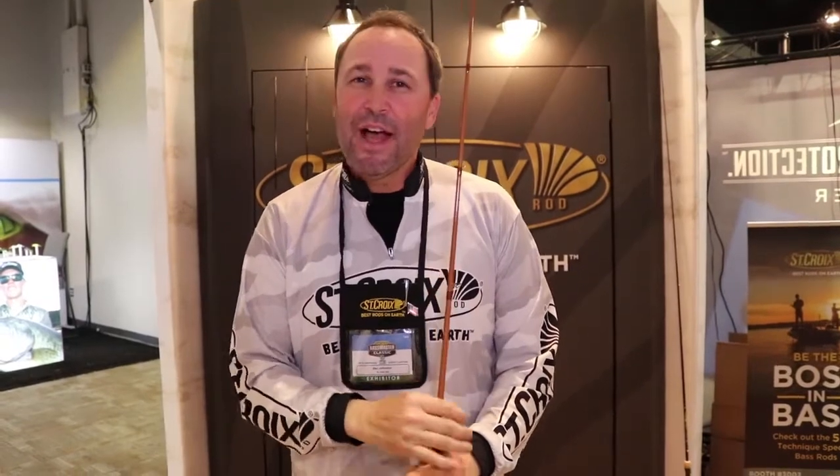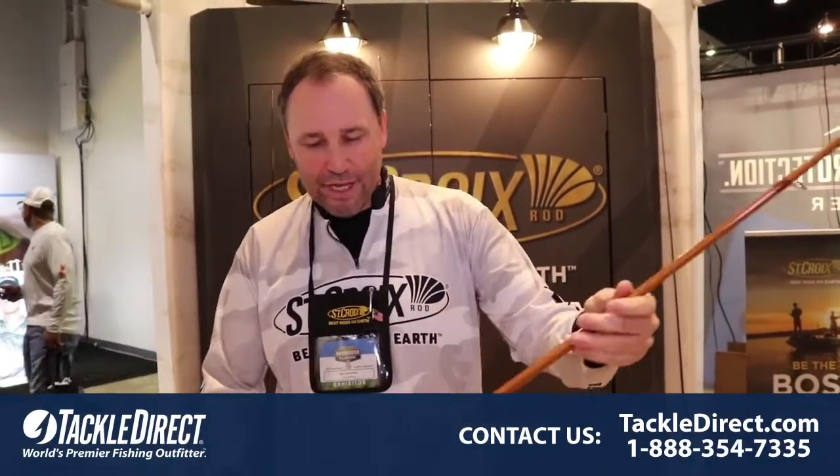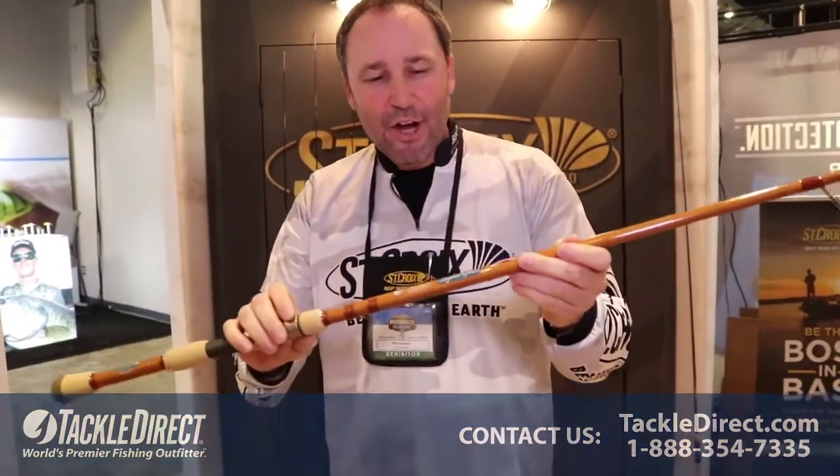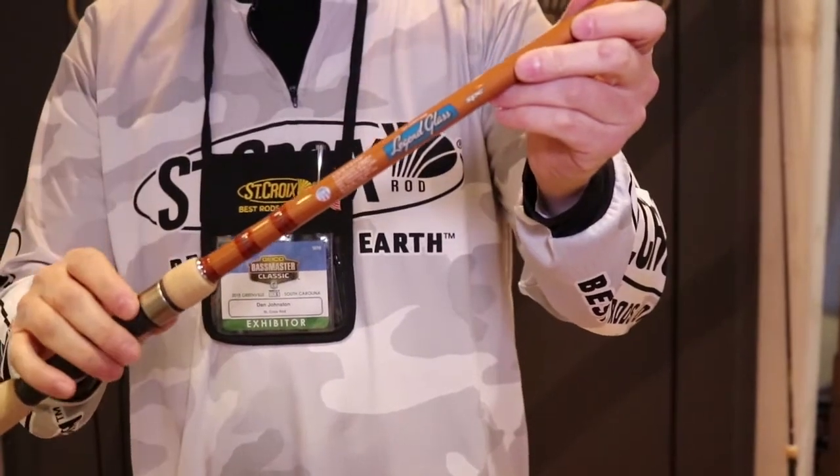Tackle Direct viewers, I've got something really exciting for you. I'm at the 2018 Geico Bassmaster Classic here in Greenville, South Carolina, holding the first ever linear S-glass spinning rod built on St. Croix's proprietary IPC mandrel.